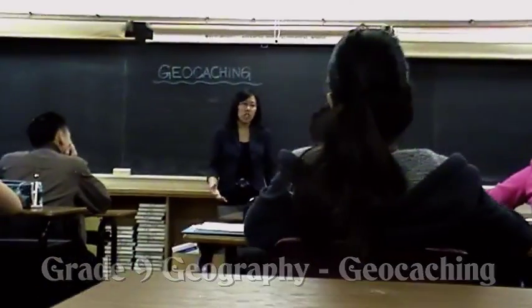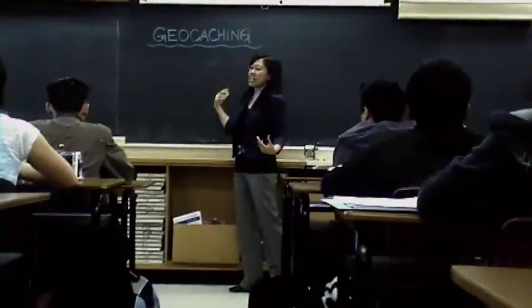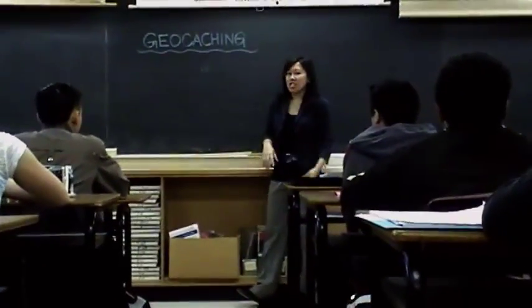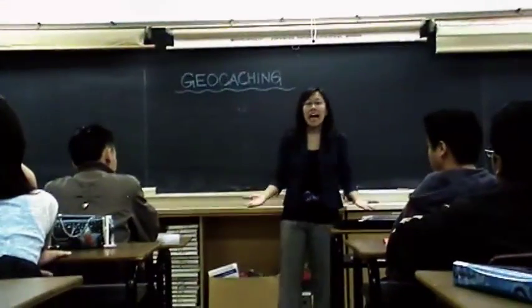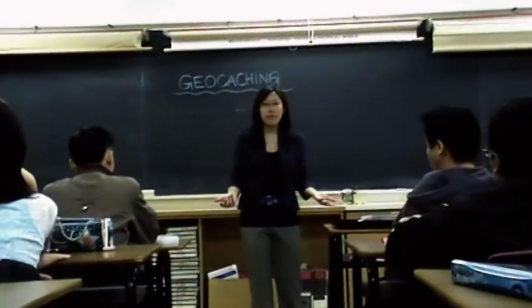So last class we talked about geocaching. Just to refresh our memory, what is geocaching? Let me search it out. There's no Wi-Fi. So does anybody else have the answer? Tally?